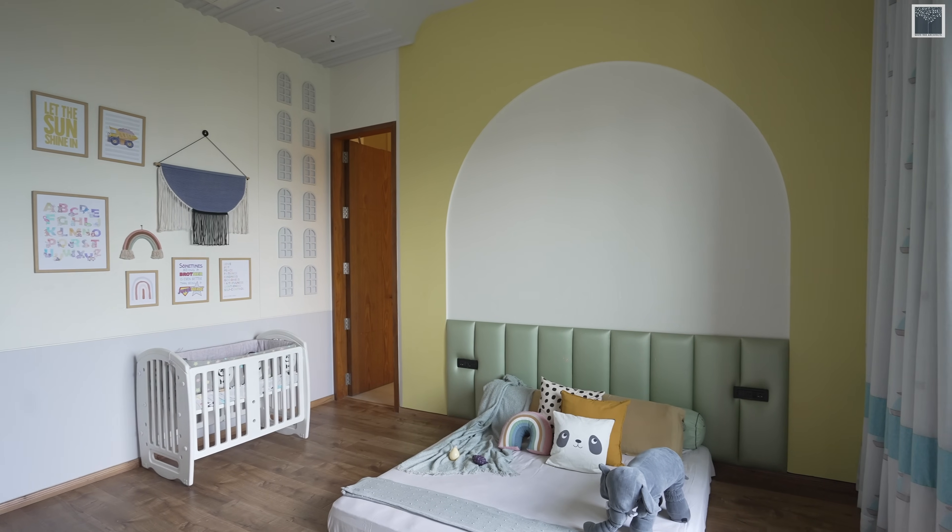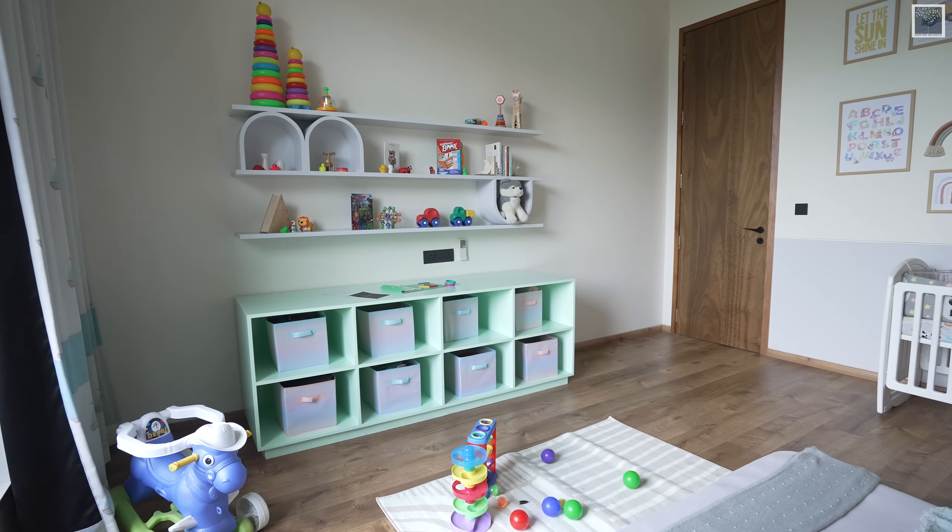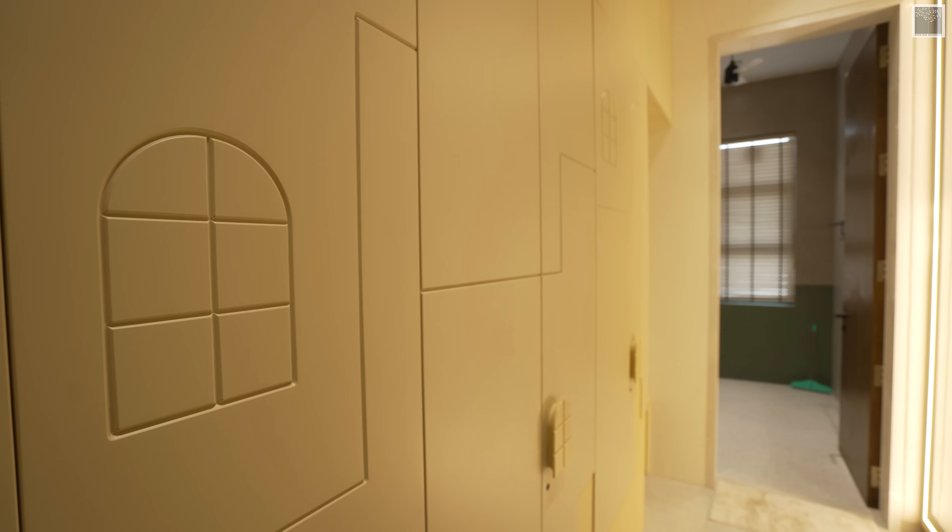We have one kids room where you can see a splash of pastel colours spread across with very soft geometric patterns to make it feel like the kids belong here.